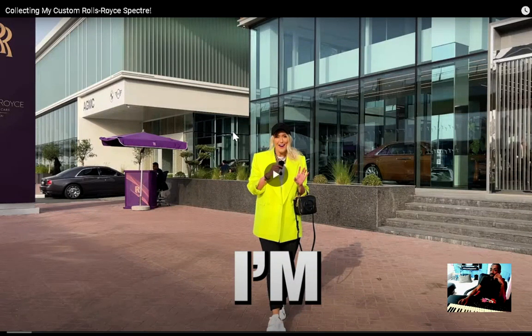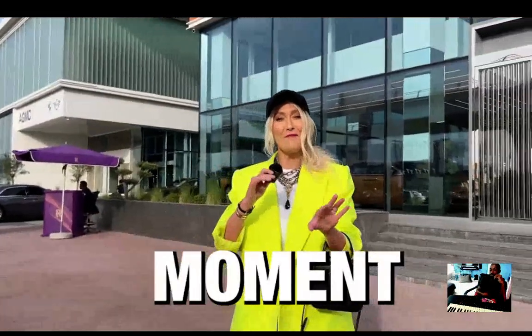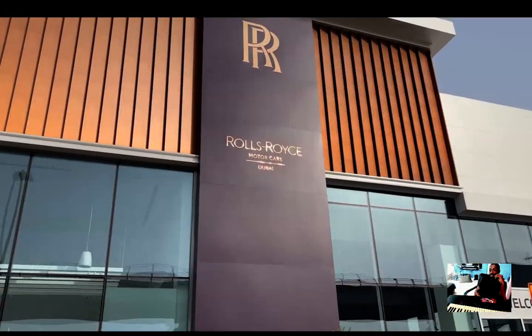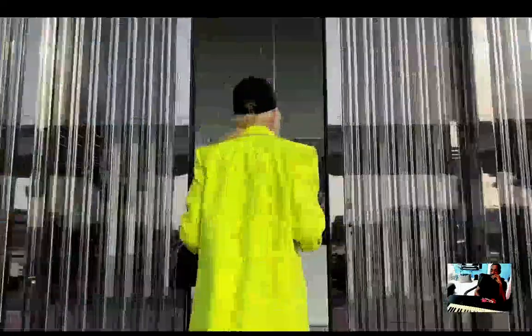This is incredible, y'all — I'm picking up my brand new Rolls-Royce Spectre today. This is an exciting moment for me. I'm here at Rolls-Royce and this is the first time I have ever customized a Rolls-Royce from scratch, so this is a moment for me and I want to share it with you guys. Let's go!